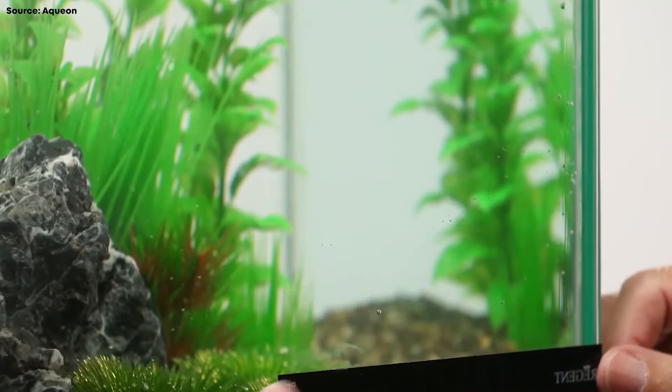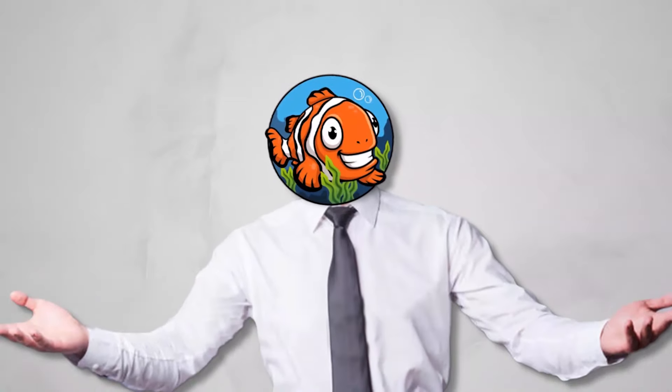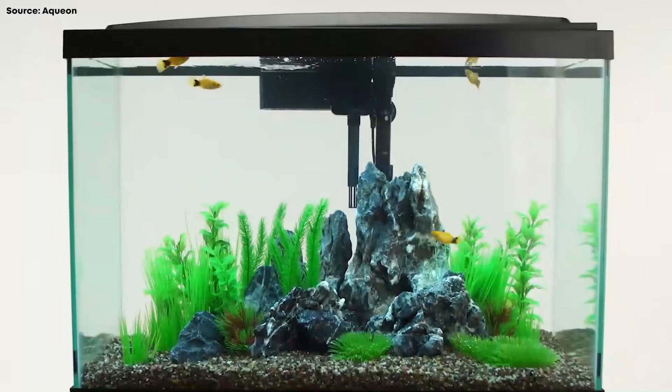All in all, this is a good starter kit, especially if you want to have everything all at once without the hassle of shopping for separate pieces of equipment. Aqueon's 10-gallon aquarium has got your back. If you want true value, consider picking up a 10-gallon Aqueon standard tank at your pet store when they've got their dollar-per-gallon sales.